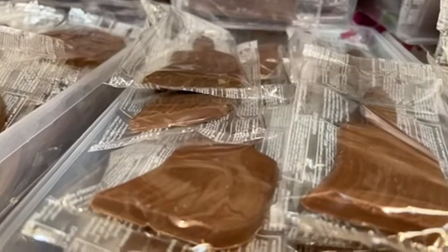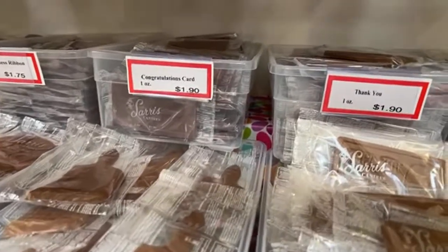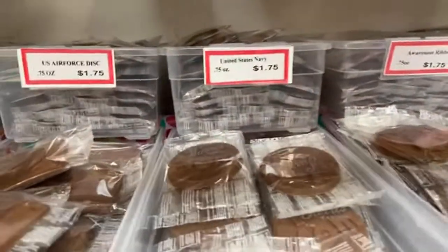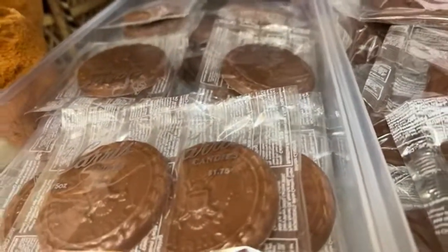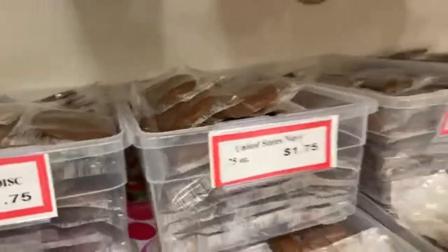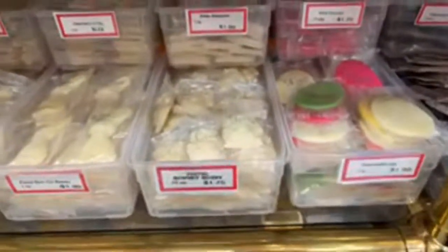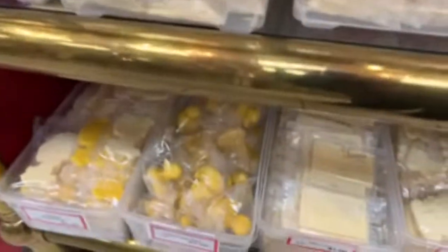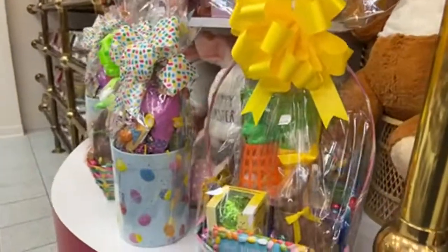There's a paintbrush, and some of these novelties are sold year round depending on the time of year. You can get things like a congratulations card. There's I Love Mom, I Love Dad, a purse, a US Army disc, a sun, something for the Marines, the Air Force and Navy, and an awareness ribbon. There's more white chocolate — a sunny egg and bunnies. I'd like to get a piece of white chocolate for a different flavor.